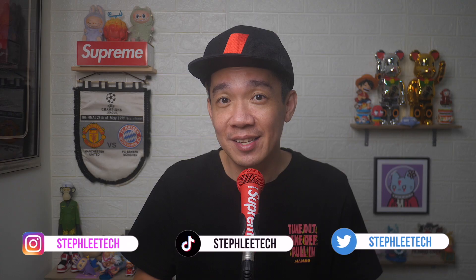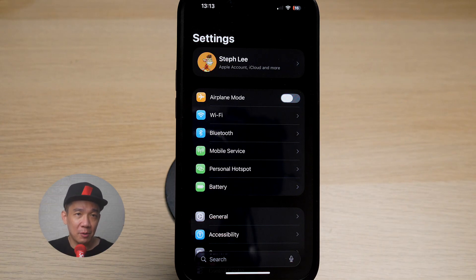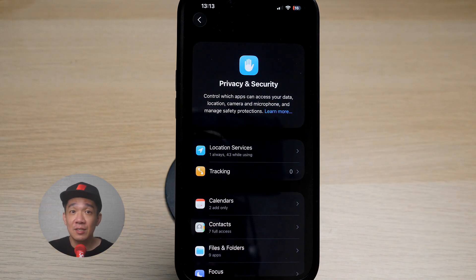Hey, what's up everyone? I'm Steph and in this channel, I teach you quick daily tech tips that make your life a little easier. On your iPhone, tap on Settings, scroll down and tap on Privacy and Security. First, we're going to talk about location services.